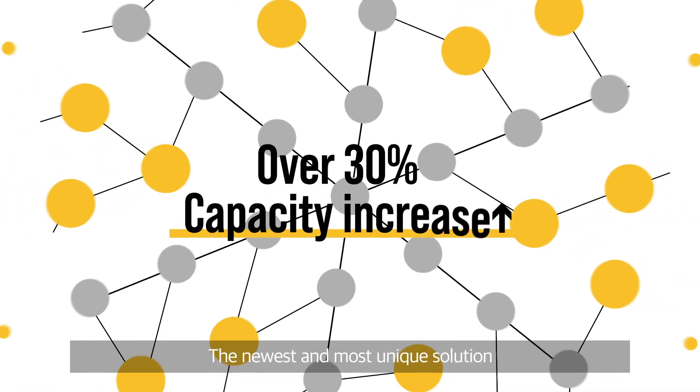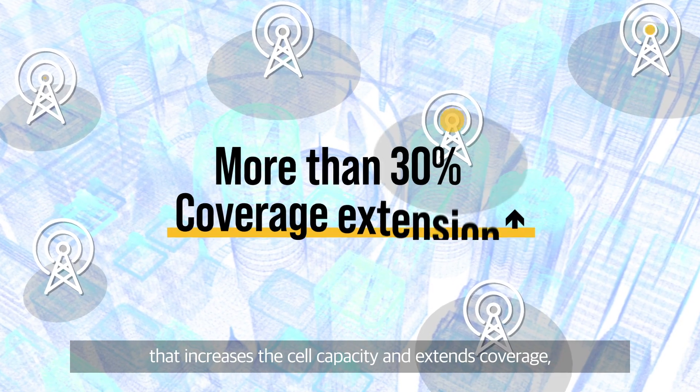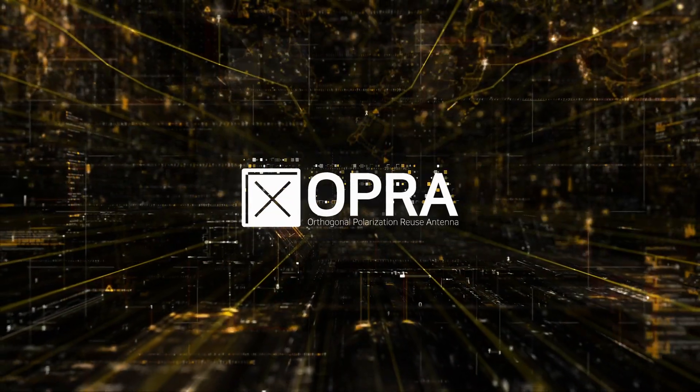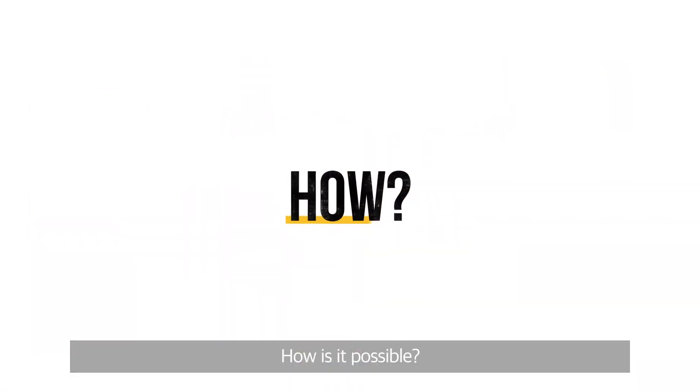The newest and most unique solution that increases the cell capacity and extends coverage. OPRA. OPRA's remarkable benefits. How is it possible?